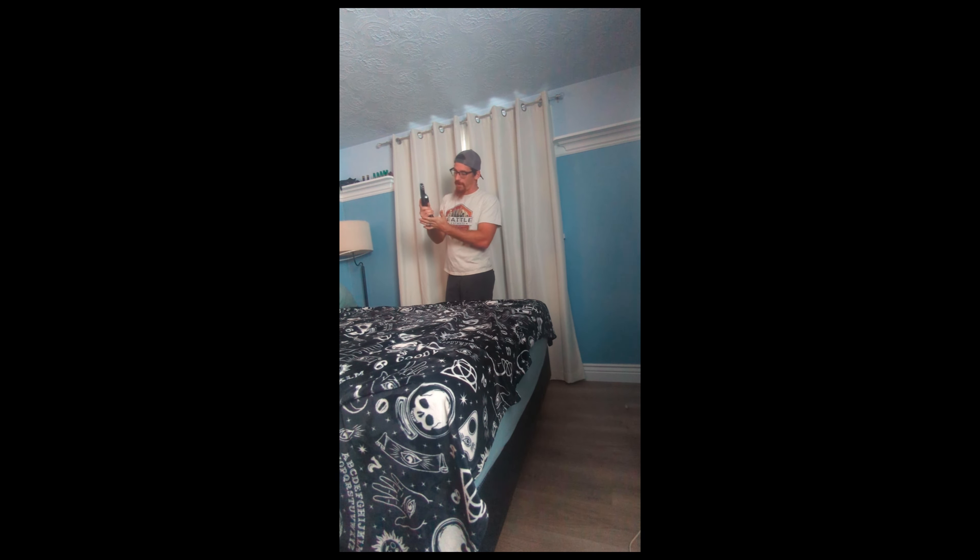Which brings me down to the nightstand. This is my everyday carry right now — it's a 1911 with 230-grain hollow points. I have my charging station but not much else on that table.